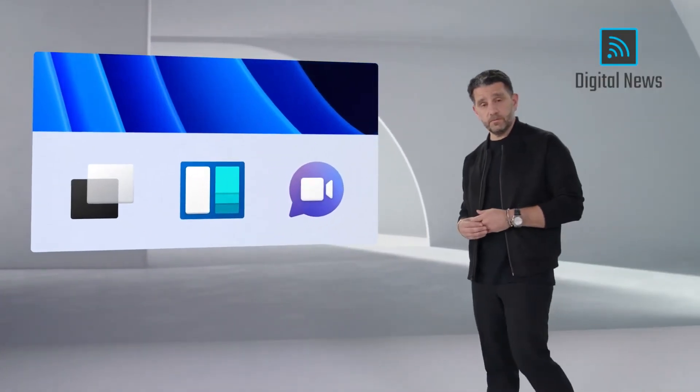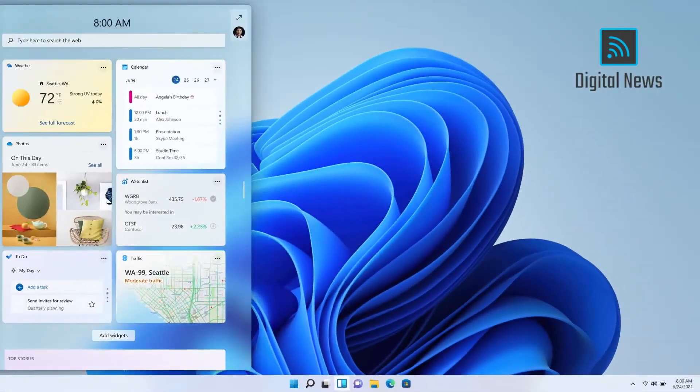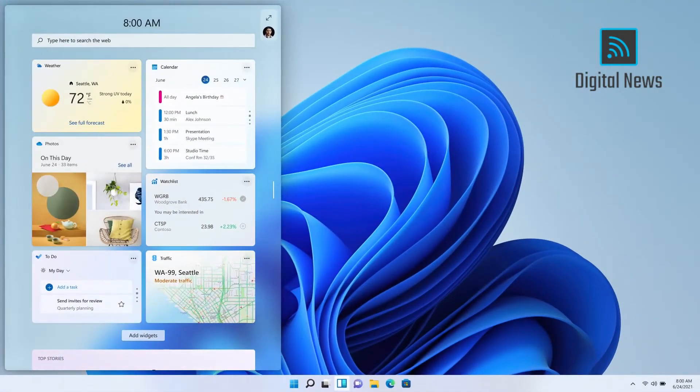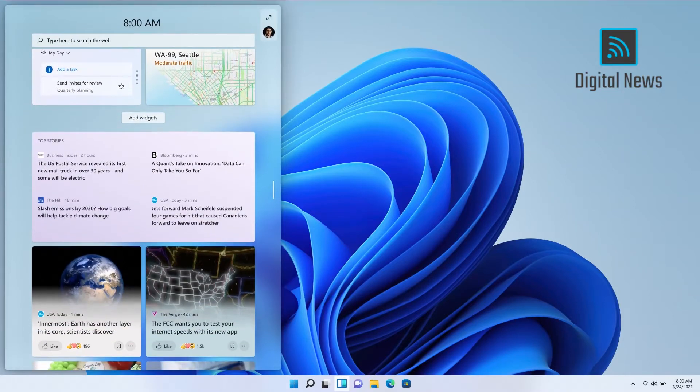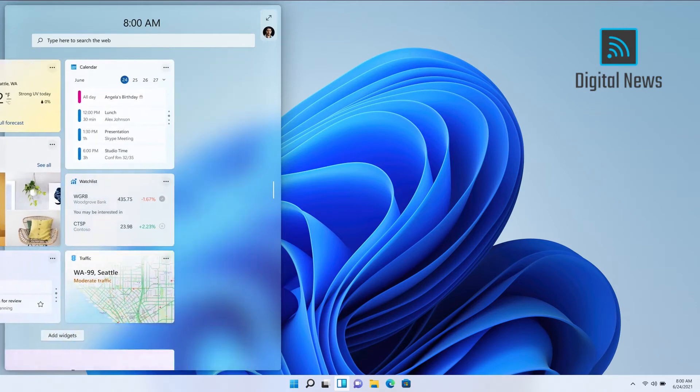I want to introduce you to a new feature — Windows Widgets. It's this beautiful sheet of glass. Windows Widgets is a new personalized feed powered by AI, serving you curated content.